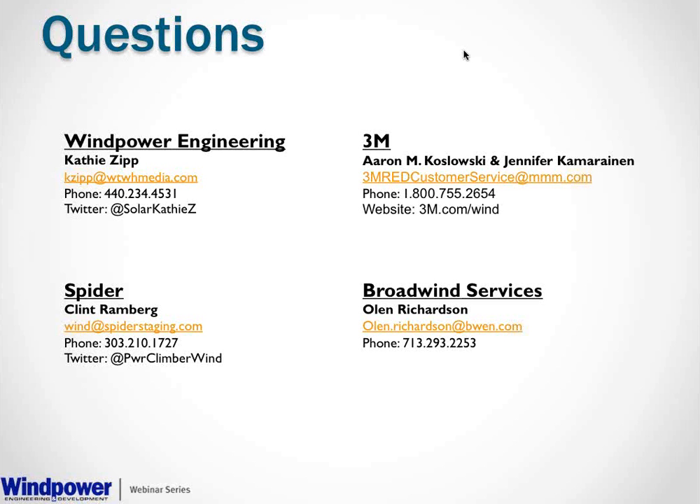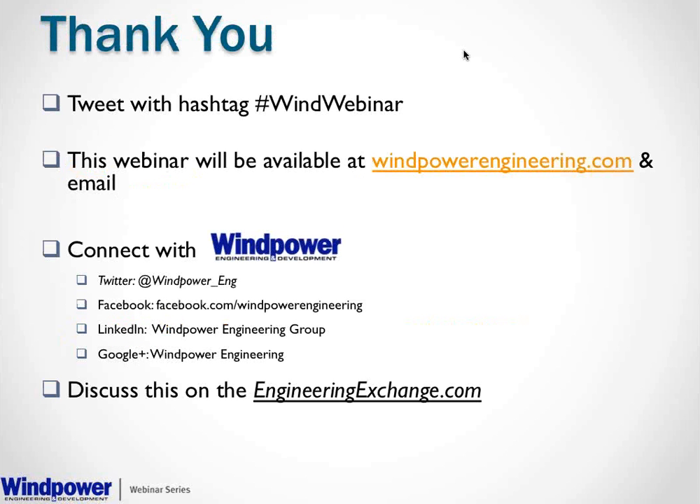I think those are all the questions we have time for. I would like to thank everyone for their time today — our presenters and all of our attendees. Thank you so much for sharing your expertise and for listening. Wind Power Engineering and Development will be doing webinars monthly, so keep an eye out for more to come. Thanks so much, everyone.